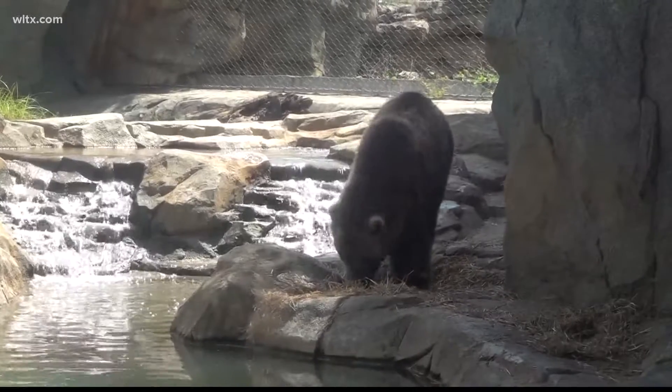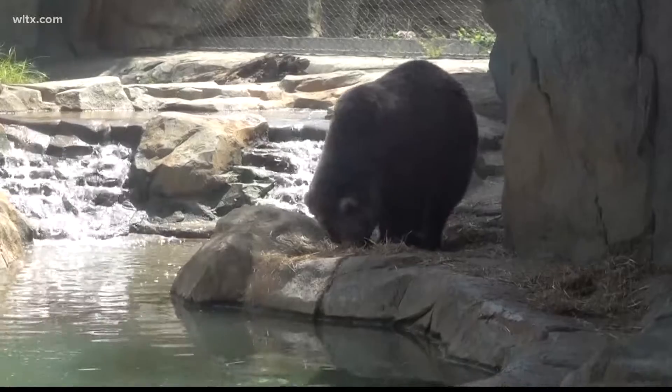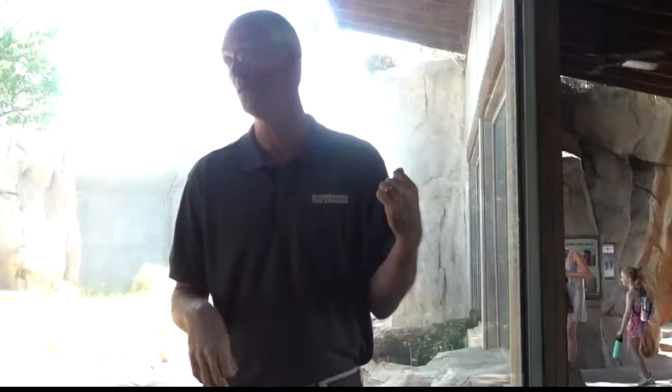Summertime when it's well up close to 100, you see the grizzly — a 20-year-old grizzly bear — he's hanging out and living a good life, taking it easy in the shade. He's got a really nice pool.